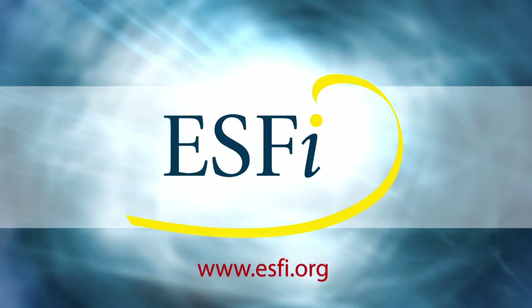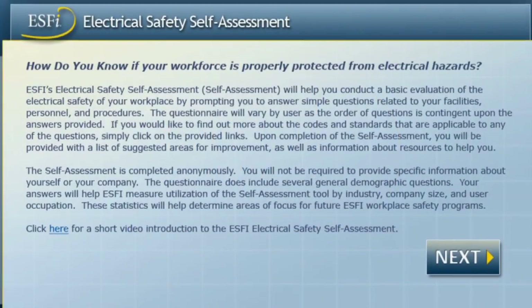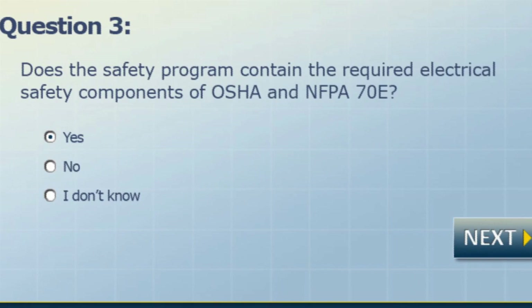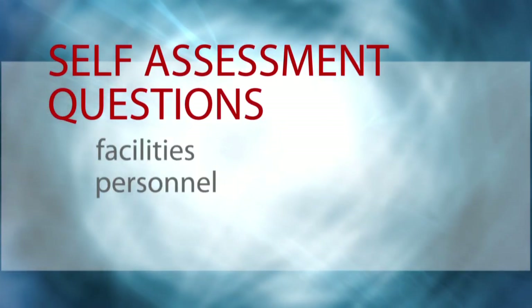The Electrical Safety Foundation International understands how overwhelming the standards and regulations can seem, so they've created an easy-to-use self-assessment tool that will help you understand how they affect you. The self-assessment questions focus on three distinct areas: facilities, personnel, and procedures.